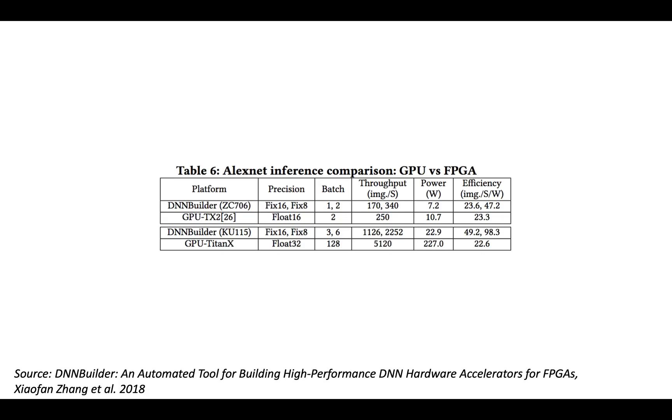The first question about how fast they can run is throughput. I wanted to start with a chart from a 2018 paper, 'DNN Builder: An Automated Tool for Building High-Performance DNN Hardware Accelerators for FPGAs.' This table has four different rows, each representing the performance of AlexNet inference on either an FPGA or a GPU — a smaller FPGA alongside a smaller GPU, and then a larger FPGA and a larger GPU.